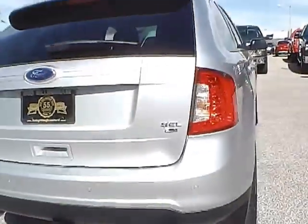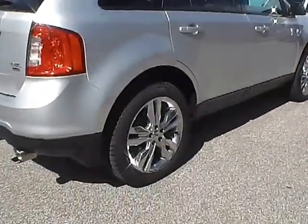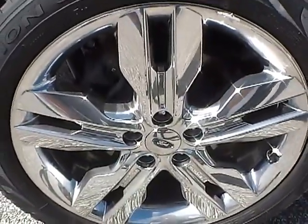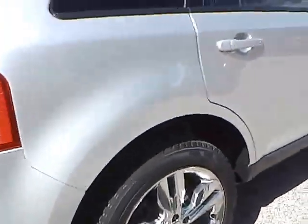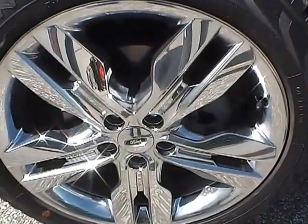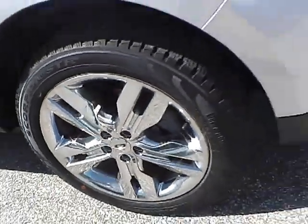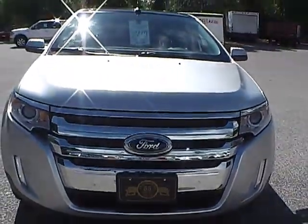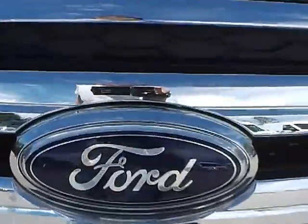As we move to this side of the vehicle, at the back wheel there are no dents or dings along the side. Moving to the front wheel and the front of the vehicle, we have the Ford badge in the middle.